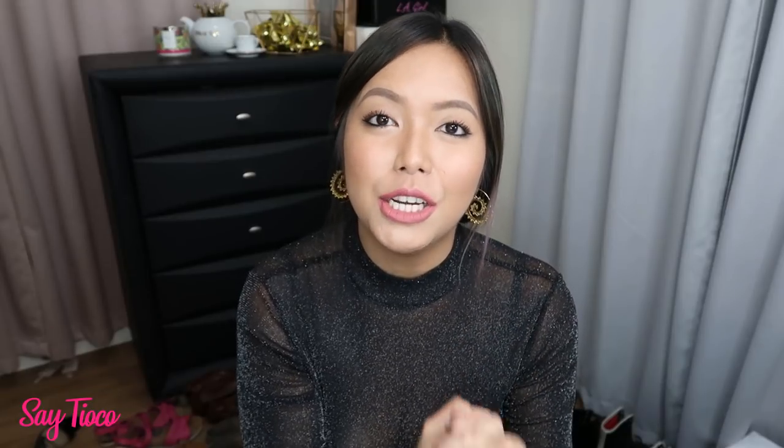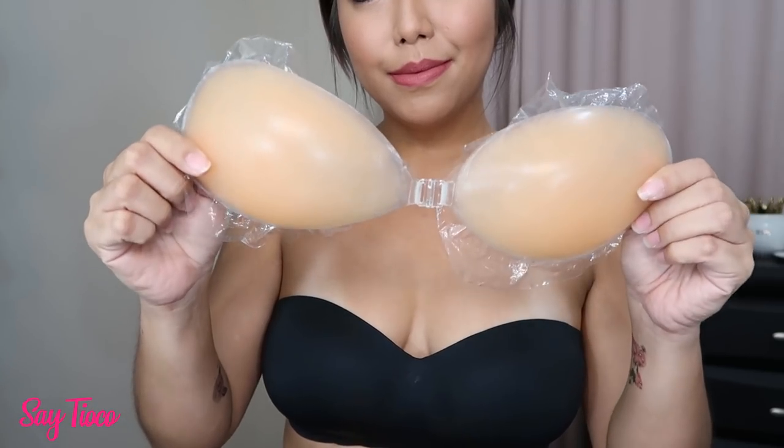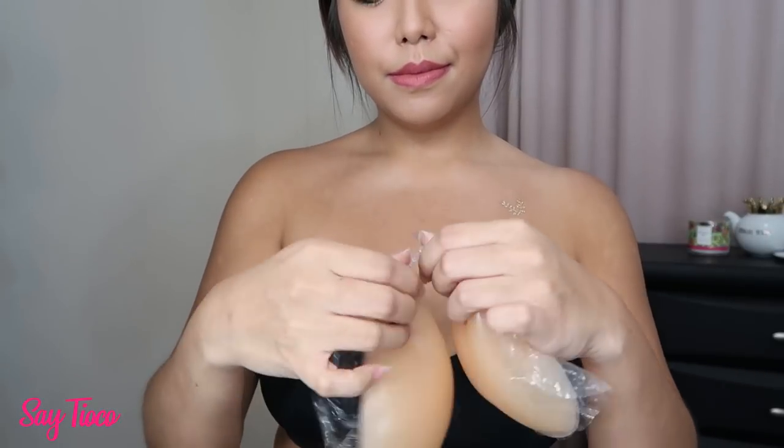The Philippines is such a conservative country — hindi tayo kasing liberated ng mga ibang bansa. Sa ibang bansa kahit na bakat okay lang, pero in the Philippines that would be such a big deal. So these will really help if you're wearing something and you don't want your nipples to show. This second type covers a larger portion of your boobs and has a closure in the middle — they say it pushes your boobs together. But since I'm a 38B, I still need a good lift, and since it's stick-on type, it can't really give that much lift. For smaller boobs, it would probably work.